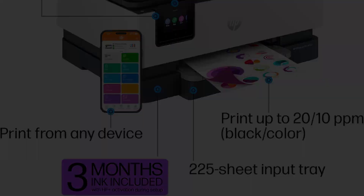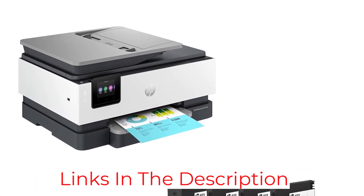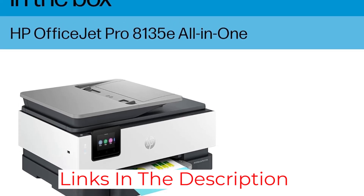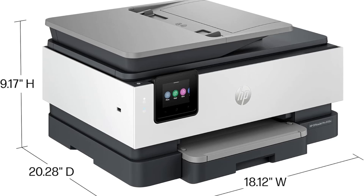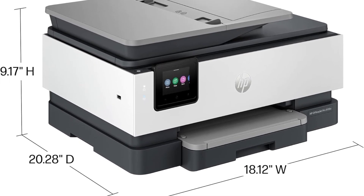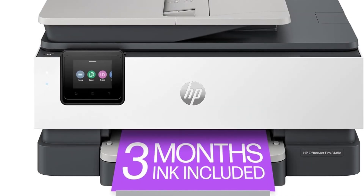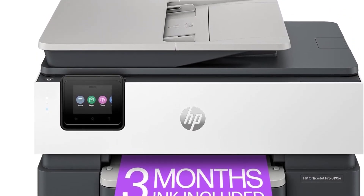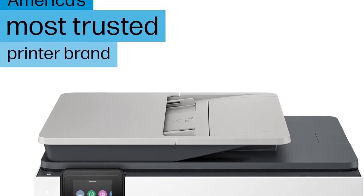When setting up a printer, that touchscreen helps. You can actually see the things you are selecting, and it's not a bunch of guesswork. Aside from Wi-Fi, if you need to, you can plug this printer directly into a computer with USB and hook it up to your Ethernet. The extra ports and its full range of printer-specific abilities — fax, scan, etc. — make the HP OfficeJet Pro 8135e All-in-One the best overall printer out there.